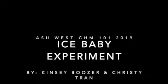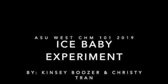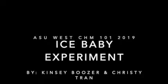Ice Baby Experiment by Kinsey Boozer and Christy Tran, ASU West Chem 101, 2019.